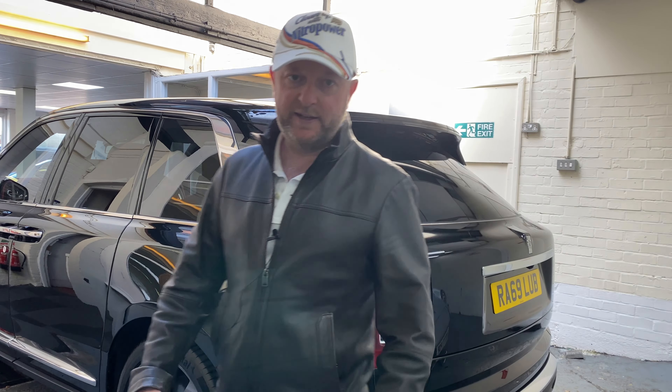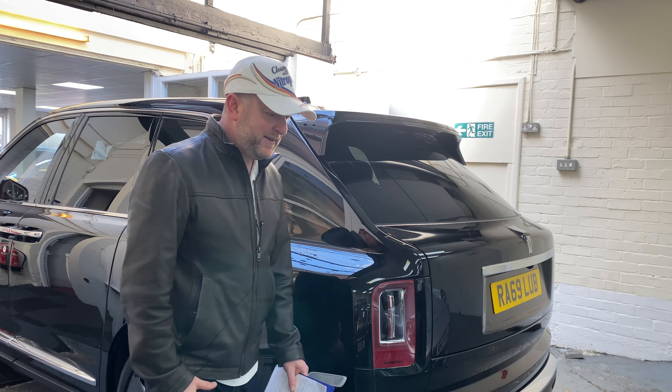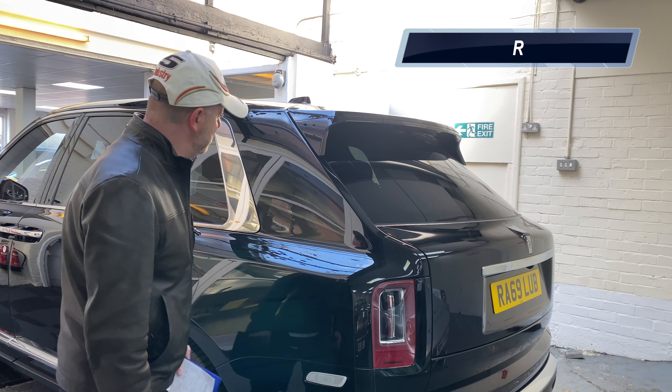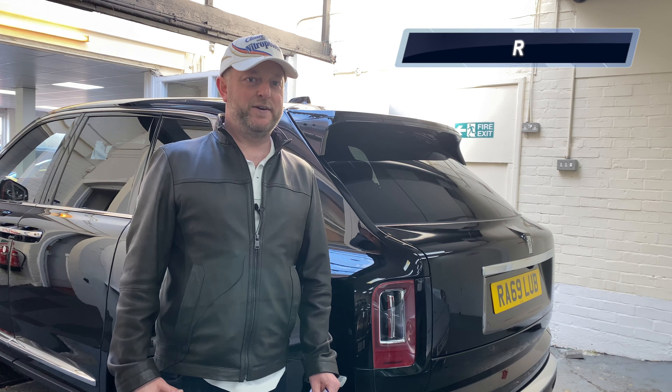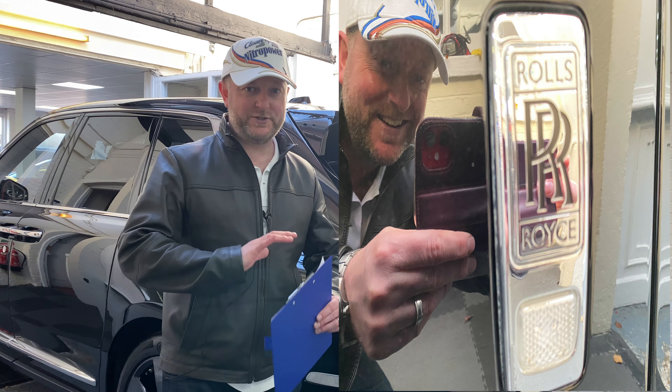Here we have this massive 2019 Rolls-Royce Cullinan. You can see how tall it is — I'm 5'10" and it's taller than me, so it's a gigantic car. But I think it looks really good, better than the Range Rover in my view.